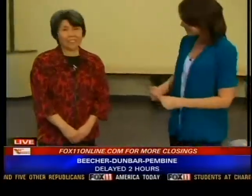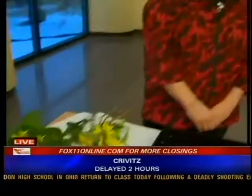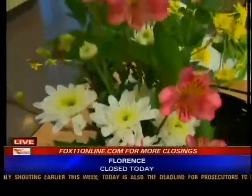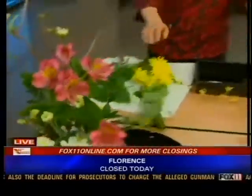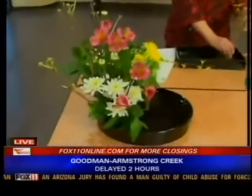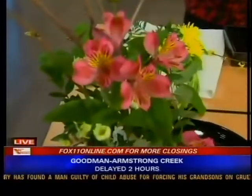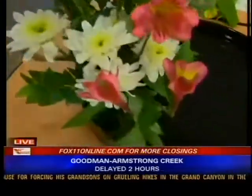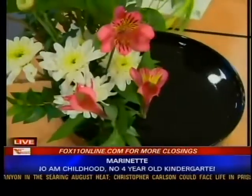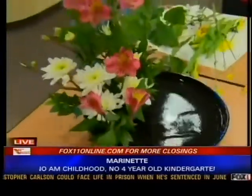As we start to do our own arrangements, why don't you describe what Ikebana is? Ikebana is the Japanese art of arranging flowers according to principles and rules established many, many years ago. This arrangement would be more of a summer arrangement — we call it Moribana. We pile the flowers up in the base, and it was established in the late 1800s.